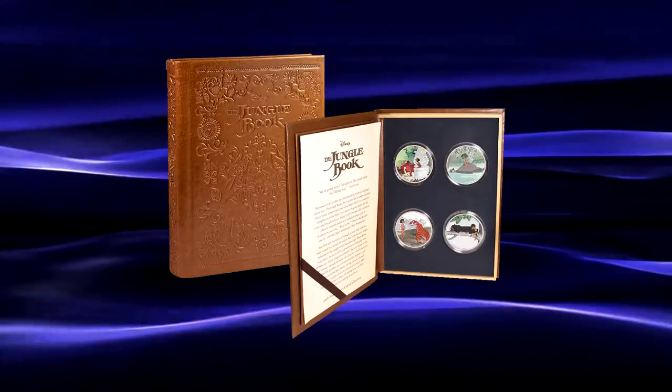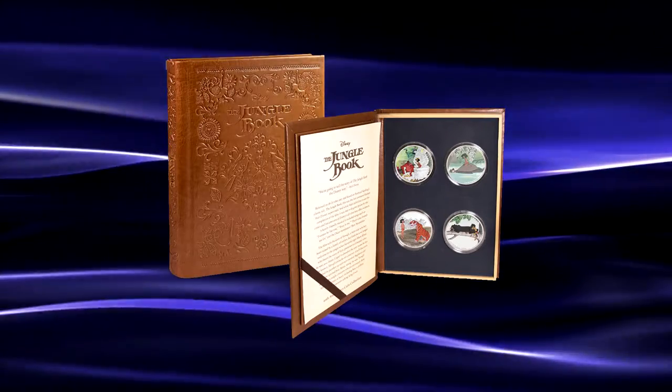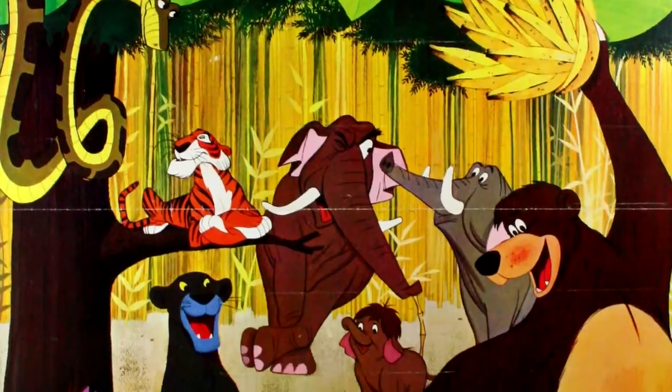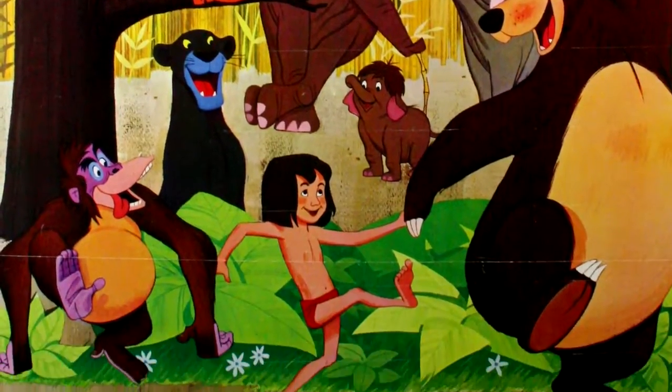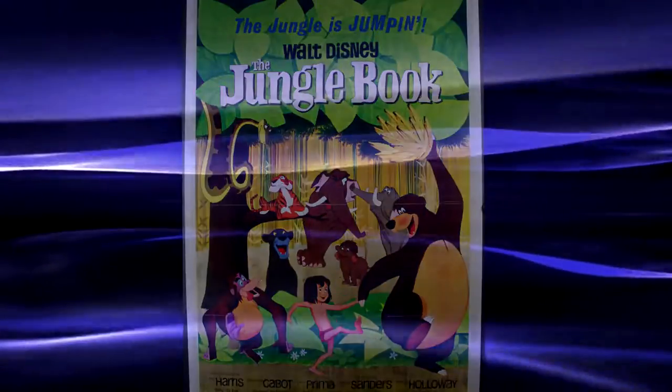A far more comprehensive review of these coins can now be found on the World Numismatic News website — links are listed in the description below. Tell us what you think of this set in the comment section, and remember to stay subscribed to this channel for the latest in US and world coin and banknote news.